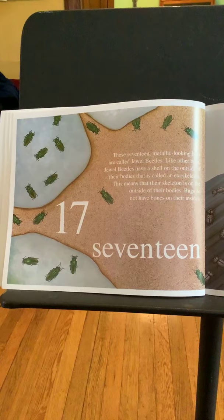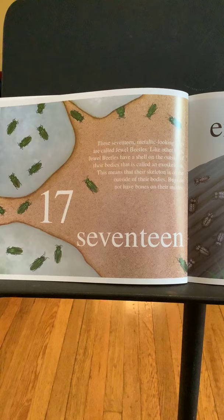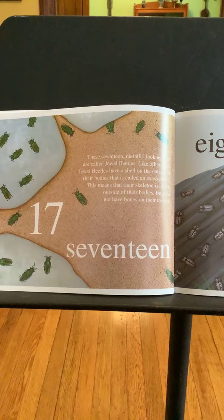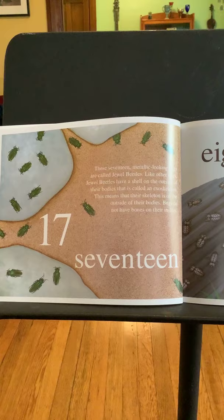Seventeen. These seventeen metallic-looking bugs are called jewel beetles. Like other bugs, jewel beetles have a shell on the outside of their bodies called an exoskeleton. This means that their skeleton is on the outside of their bodies. Bugs do not have bones on their insides — we have bones that help hold our bodies up, but they have the exoskeleton, like armor on the outside, and that keeps everything inside.